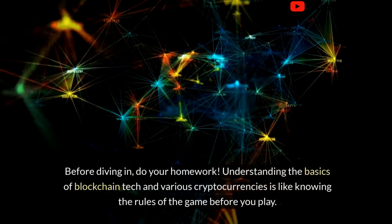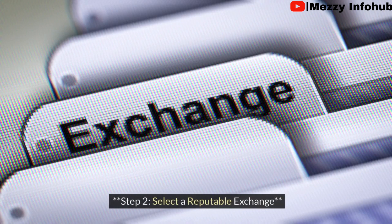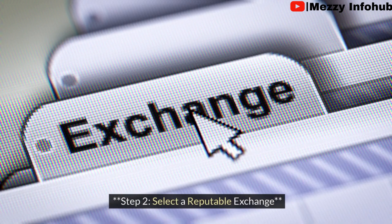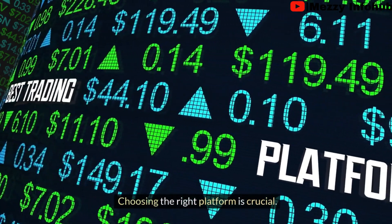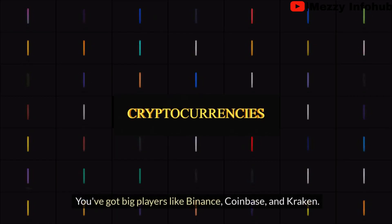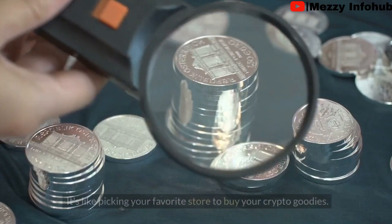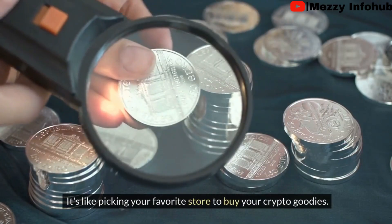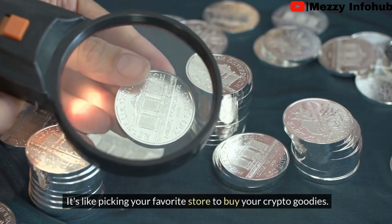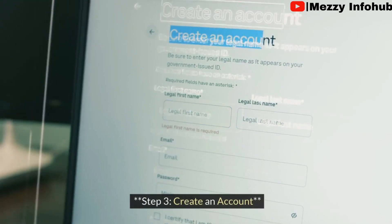Step two: select a reputable exchange. Choosing the right platform is very crucial. You have got big players like Binance, Coinbase, and Kraken. It's like picking your favorite store to buy your crypto goodies.